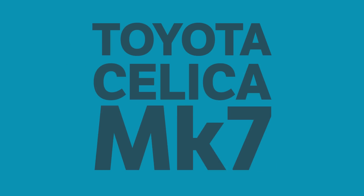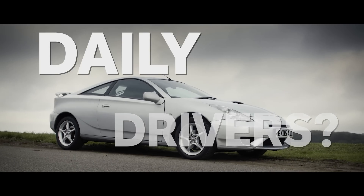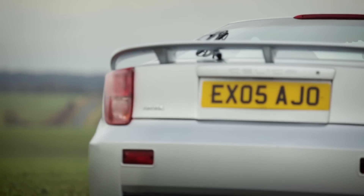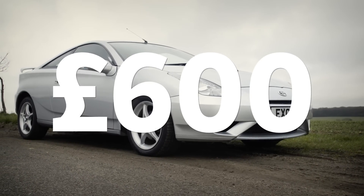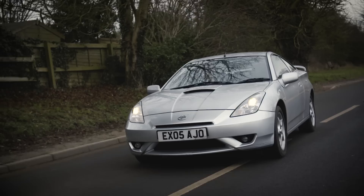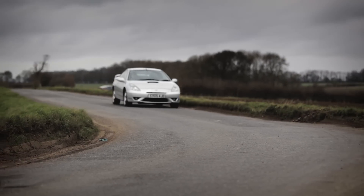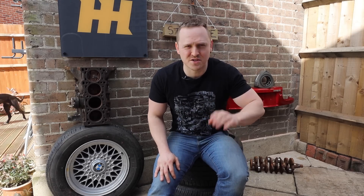Toyota Celica. Now I know what you're thinking: how can I include a coupe in a list of cheap to buy, cheap to run daily drivers? Simple. With the rear seats folded down you've got loads of space, and this is an appealing car that is cheap to buy and cheap to run. Prices for Celicas start as low as £600, they're generally very reliable, and insurance is much more reasonable than you'd expect. The entry level model isn't exactly fast with 140hp from the 1.8-litre 1ZZ engine, but the slightly more expensive 2ZZ 1.8, co-developed with Yamaha, produced a much spicier 190hp. When lockdown is over and you're choosing between this and a boring hatchback, there's no contest.